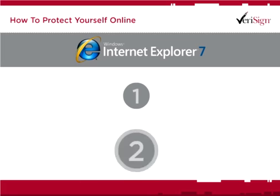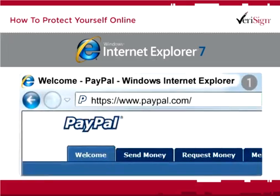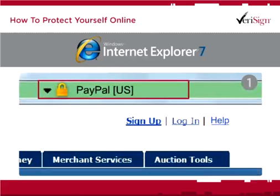Whenever you're transacting online using high-security browsers such as Microsoft Internet Explorer 7, look for two highly visible indicators. First, the address bar turns green, indicating the site has gone through an extensive authentication process to validate its existence. Also, the organization's name appears to the right of the URL and switches to the name of the SSL security provider chosen by the site.